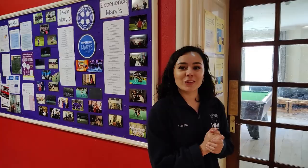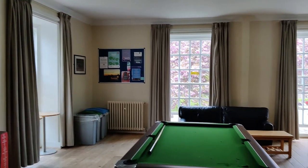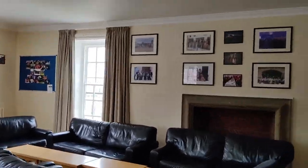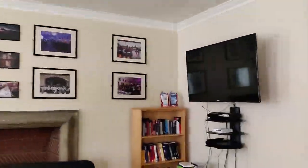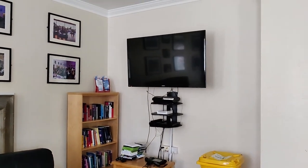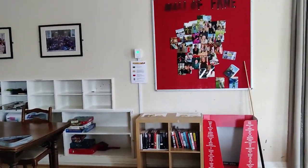This is our junior common room at Mary's. As you can see, we've got a pool table, sofas, lots of lovely photos on the wall and a TV. Different societies host movie nights here, and Game Soc hosts their different games in here too. You can see we've got different games over there and bookshelves.